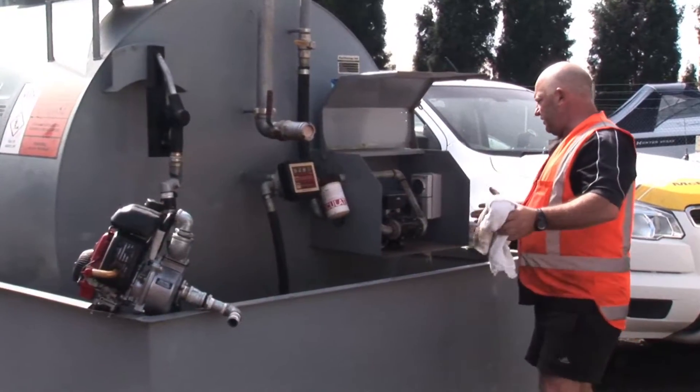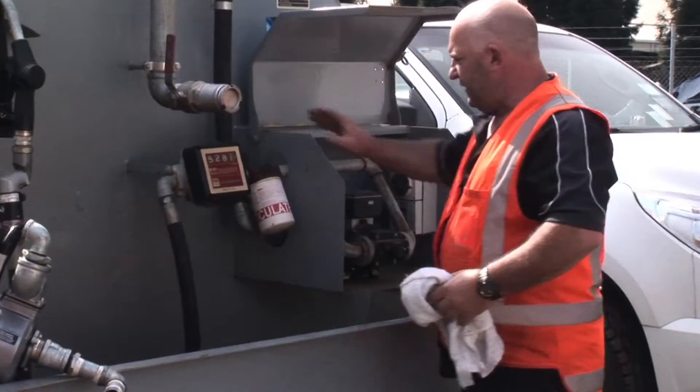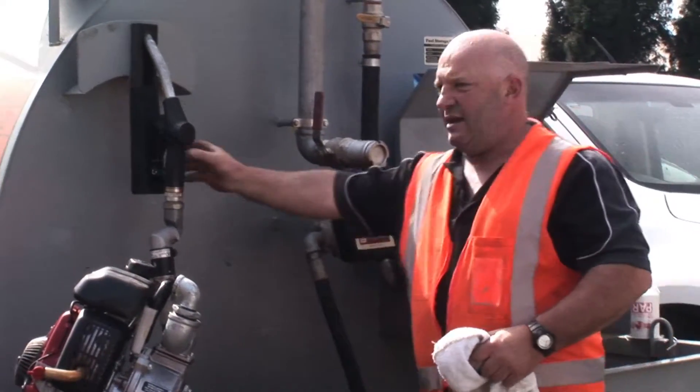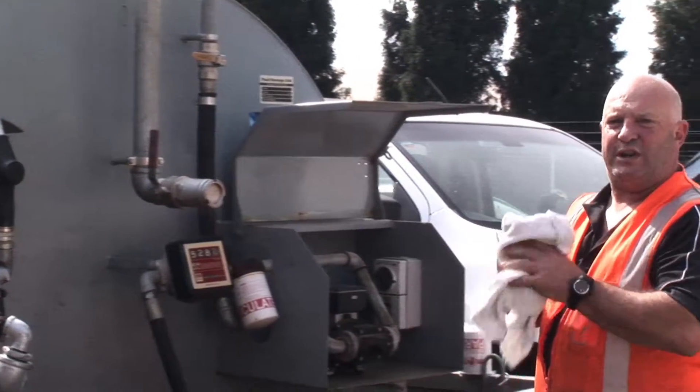Basically the checks just involve making sure that all the pipework is secure and there are no leaks. We go through and change the filter, check that the meter's in good nick, check that the hoses are okay, and the nozzle. Once we've done our checks, we just move on to the next one.